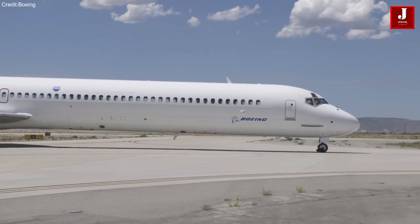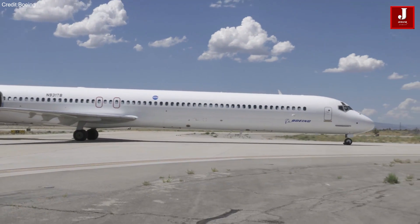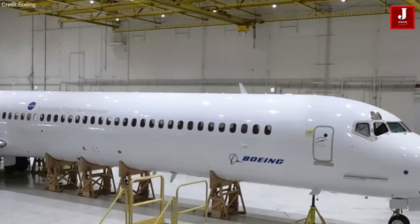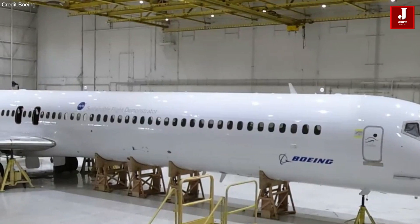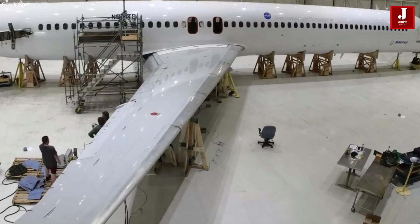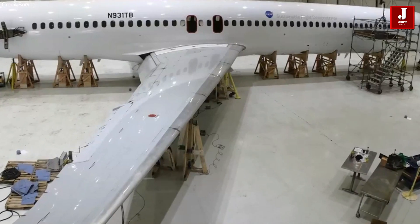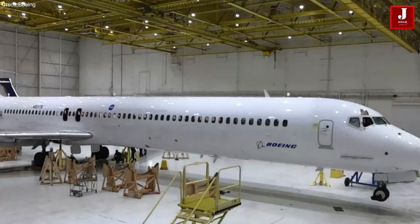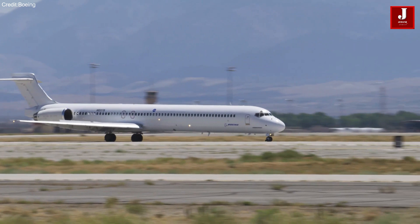Boeing's utilization of 3D scanning data involves employing modeling software to overlay the existing MD-90 structure with the new X-66 components. This approach ensures more precise spatial integration and offers the opportunity to detect and address potential risks early in the modification process.